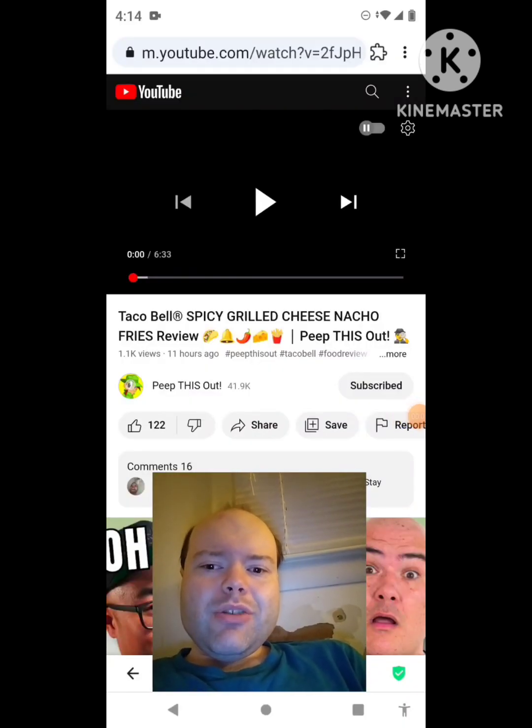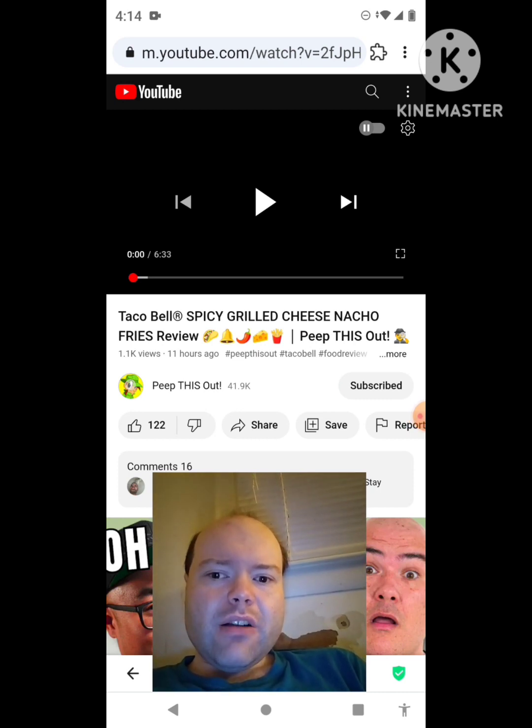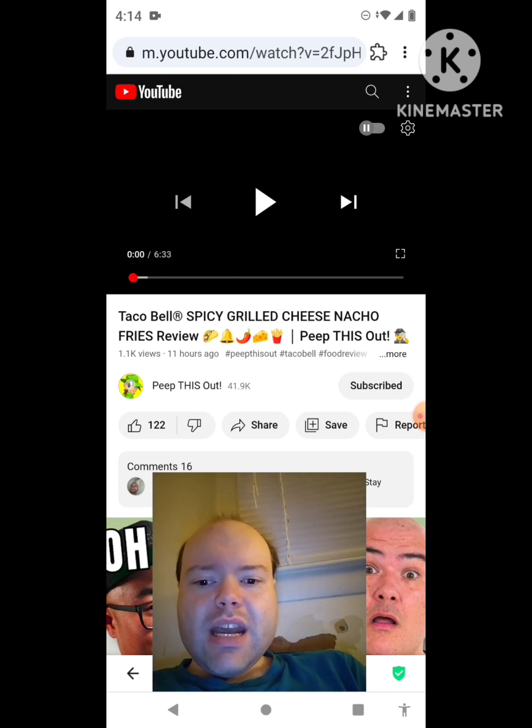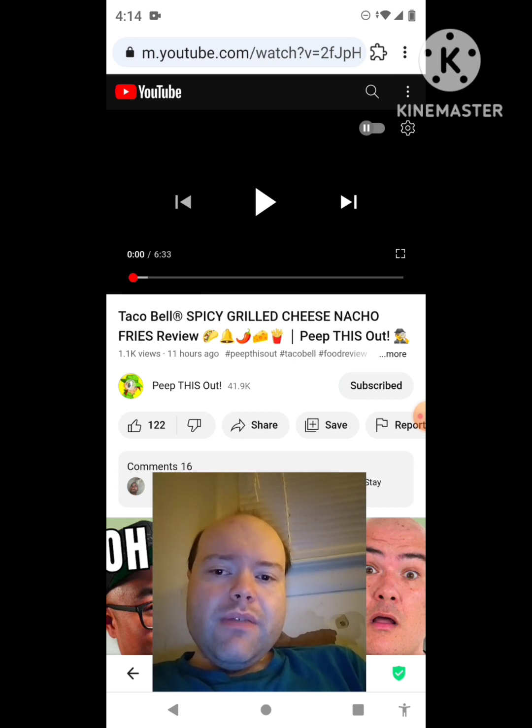Hey YouTube, it's Michael Lambert here. I'm back once again with another reaction video. I'm reacting to Peep This Out in this video — Taco Bell's Spicy Grilled Cheese Nacho Fries Review. This is the new one that he uploaded yesterday, and I'm going to react to it right now. If any notifications pop up during the video, I apologize and I will take care of them. Now let's get to this video.